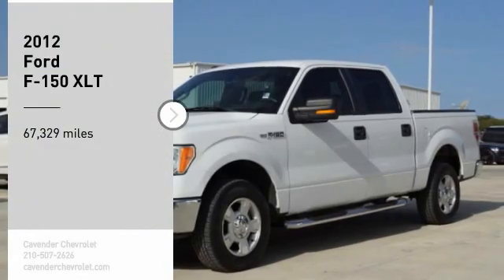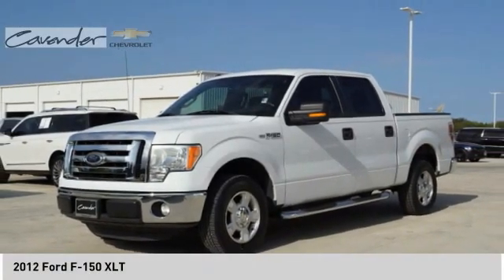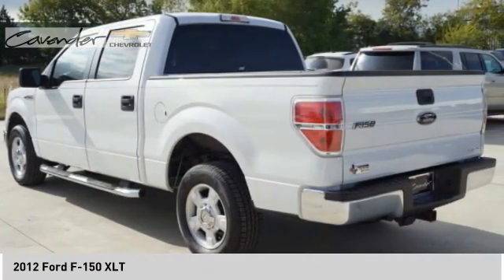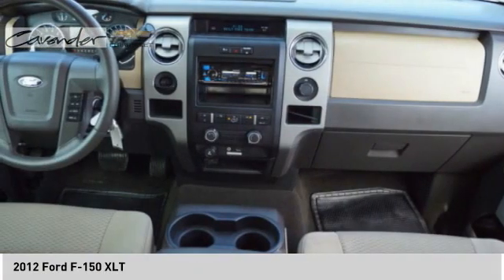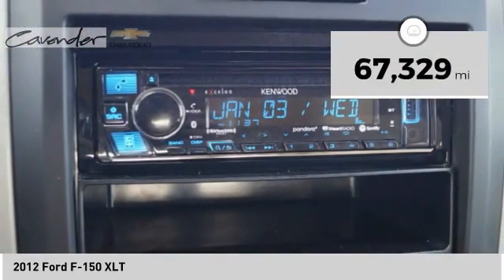Looking for the right vehicle? Check out this 2012 F-150. A Ford F-150 knows how to handle any situation. It's built to follow orders, no whining. This vehicle has less than 70,000 miles.